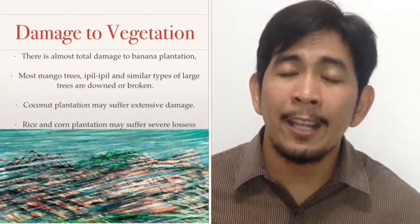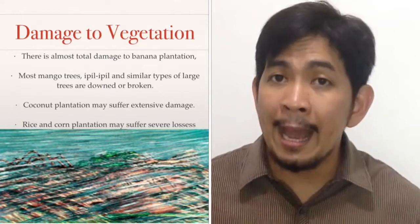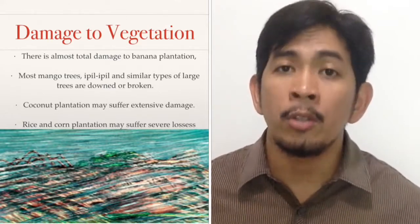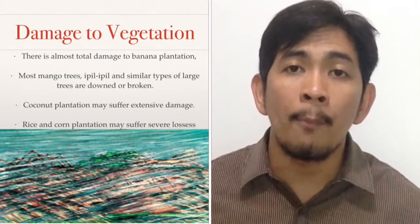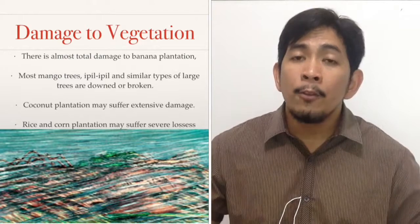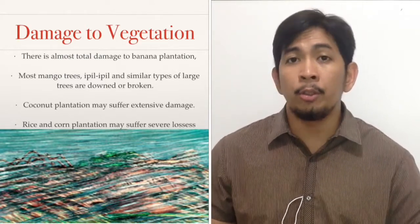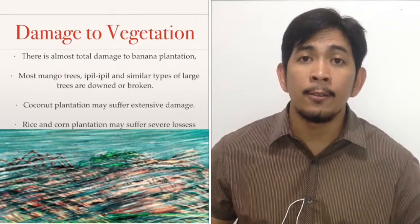With winds going as high as 220 kilometers per hour, you can expect extensive damage to vegetation. Banana plantations, coconut plantations, rice and corn crops can have severe losses. Trees like mango trees, ipil-ipil, and other similar trees can be downed.